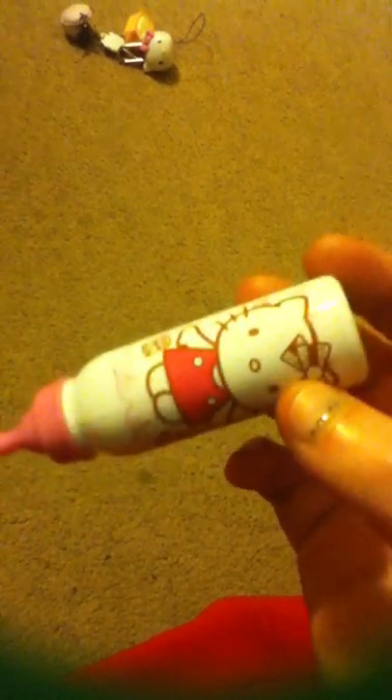Then I have a Hello Kitty pen shaped like a baby bottle. It's really cute and actually refillable — you'd just have to cut the ink stick in half. I really like this and it writes really well.